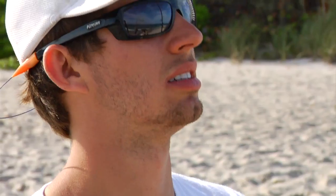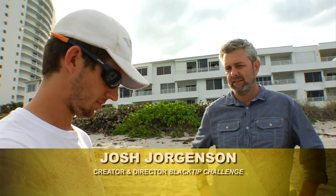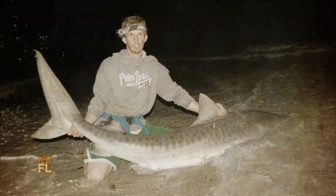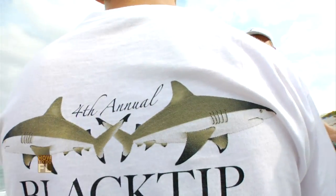To help us catch a shark, we tag shark phenom Josh Jorgensen. At the ripe age of 21, Josh is a master angler and the founder and director of the annual Black Tip Challenge, a catch, tag, and release shark fishing tournament where recreational anglers help researchers learn more about these magnificent species.